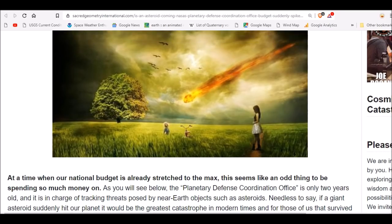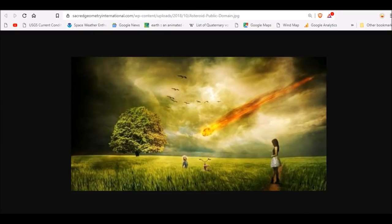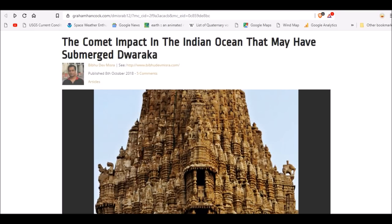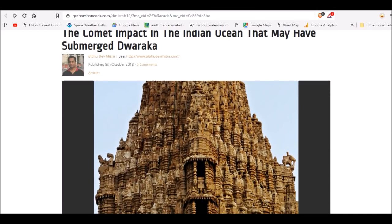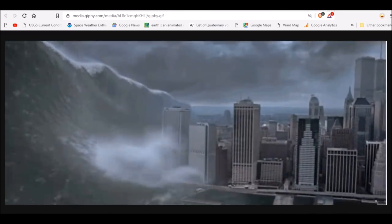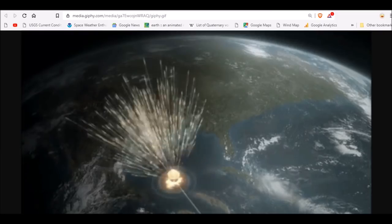If a giant asteroid suddenly hit our planet, it would be the greatest catastrophe in modern times for those that survived. And it may be coming. The comet impact in the Indian Ocean that may have submerged Dwarka — yes, that may be part of all this. It may all be connected: the sinking of Atlantis, the submerging of Dwarka, the destruction of the last megalithic race, the golden age ending in destruction via cosmic catastrophe — the like of which the world has never seen, and may see soon.